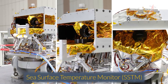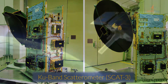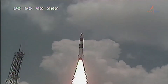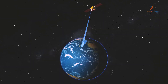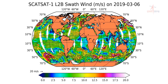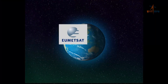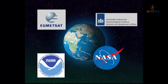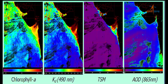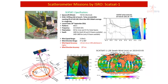OceanSat-2, which was launched in September 2009, was configured to cover global oceans and provide continuity of ocean color data with global wind vector and characterization of the lower atmosphere and ionosphere. The mission resulted in many research collaborations nationally and internationally, covering areas such as global chlorophyll distribution, KD-490 distribution, ocean color images, oil spillages, and wind vector products.